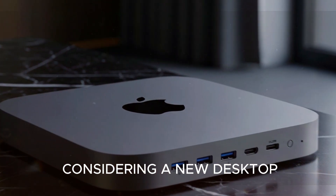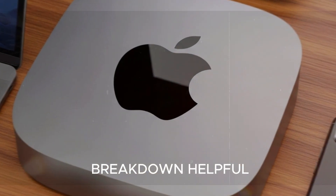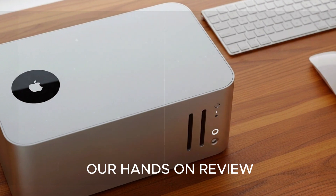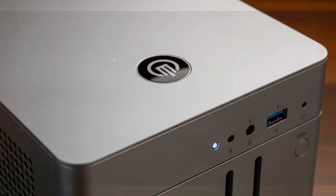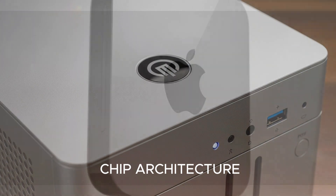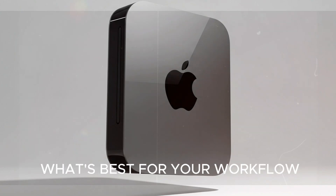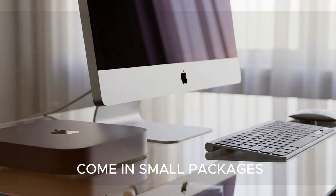If you're even remotely considering a new desktop, this one deserves your attention. If you found this breakdown helpful, don't forget to subscribe and hit the bell icon so you don't miss our hands-on review when the M5 Mac Mini officially launches. And if you want to dig deeper, check out the videos at the end — one explores the M5 chip architecture, and the other compares the Mac Mini with the Mac Studio to help you decide what's best for your workflow. Thanks for watching, and remember: great things really do come in small packages.